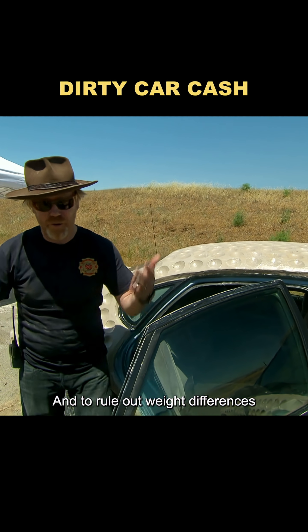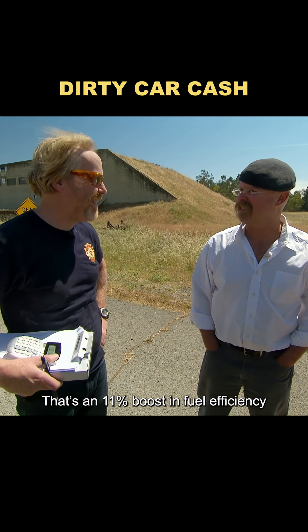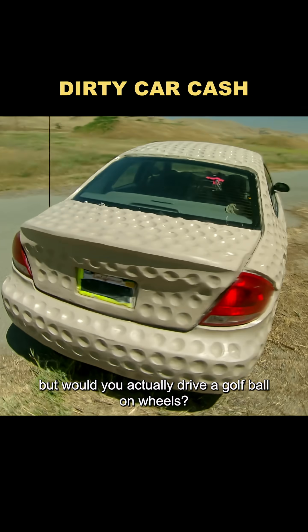And to rule out weight differences, they even loaded the scraped-off clay back into the car. The result? 29.4 miles per gallon — an 11% boost in fuel efficiency. The downside? It looked absolutely ridiculous. So yeah, the science checks out. But would you actually drive a golf ball on wheels?